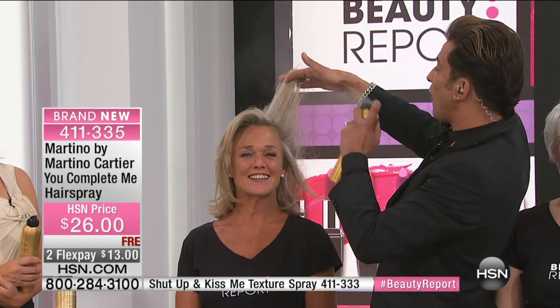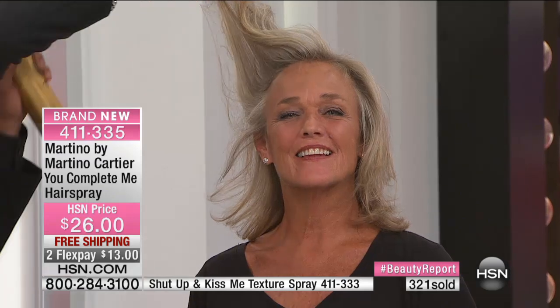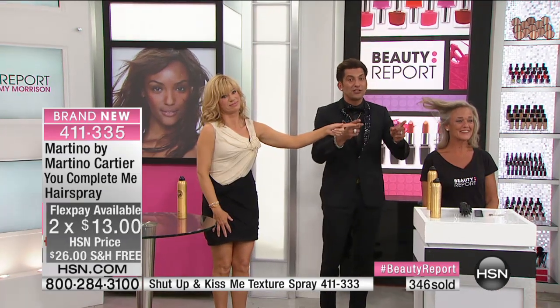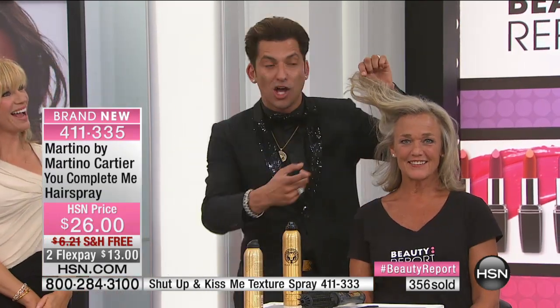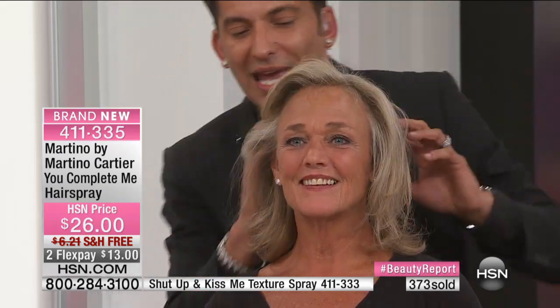Look at this nozzle — the spray you get is intense. For those just tuning in, what makes this hairspray innovative is that it comes out dry. I literally took the side of her fine hair, sprayed it 10 to 12 inches away, and you run your fingers through it for instant volume. Look at the difference in her hair — for the first time in history, you have a hairspray that's firm, comes out dry, and has heat protection.